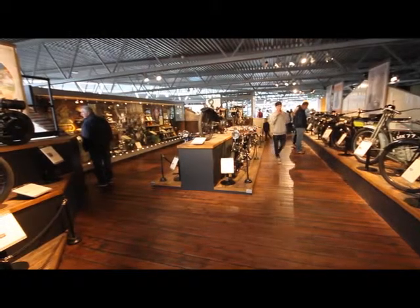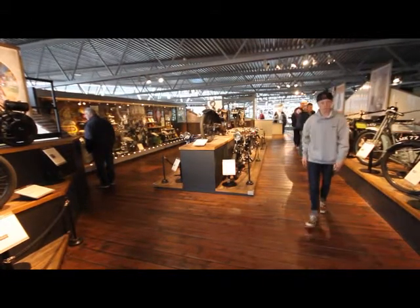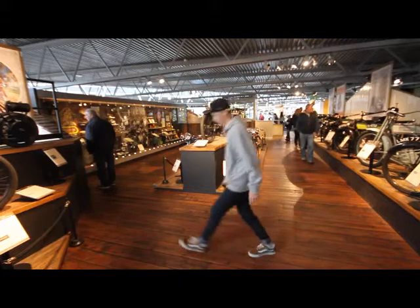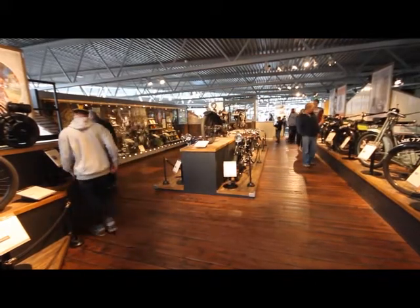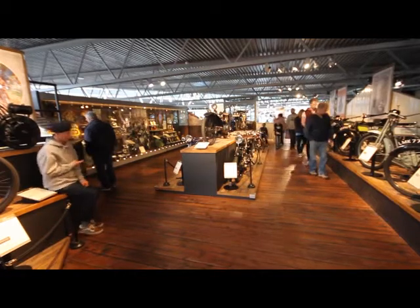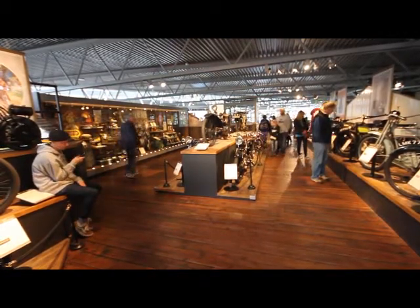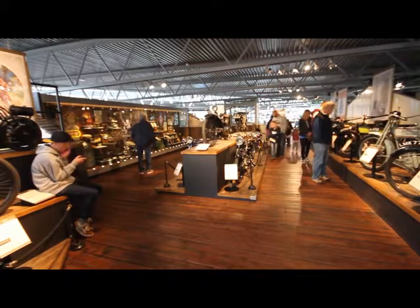The Motorcycle Story immerses the visitor in a ride through motorcycling history and the human quest for freedom, individuality and the desire to win. For the first time, machines are displayed in their historical and cultural context, tying technological development and changing trends in fashion, style and sport.